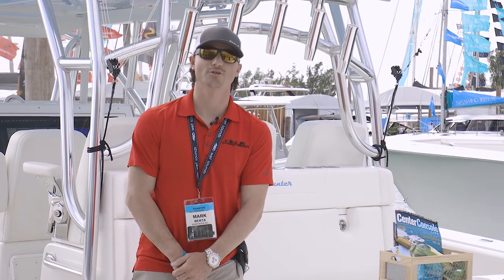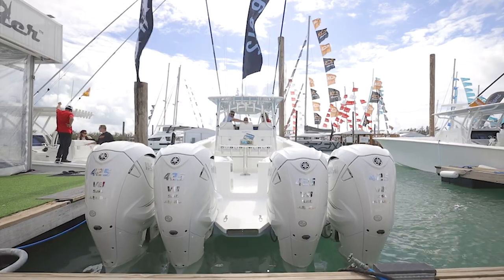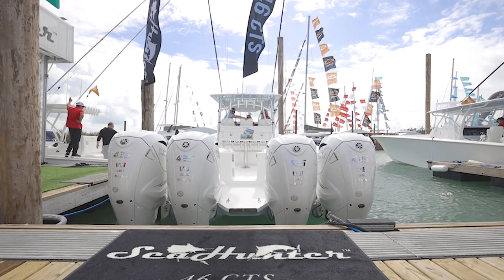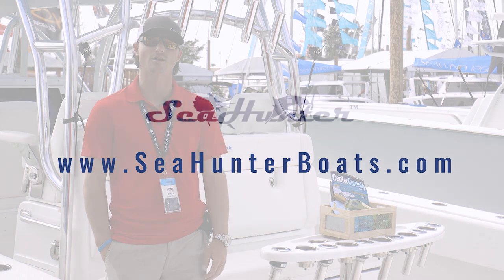I'm Mark Berta with C100 Boats, and I wanted to thank you guys for joining us on the walkthrough video of the 46 CTS. If you guys have any questions at all, hit us up on Instagram, Facebook, Twitter, or on our website at www.c100boats.com.